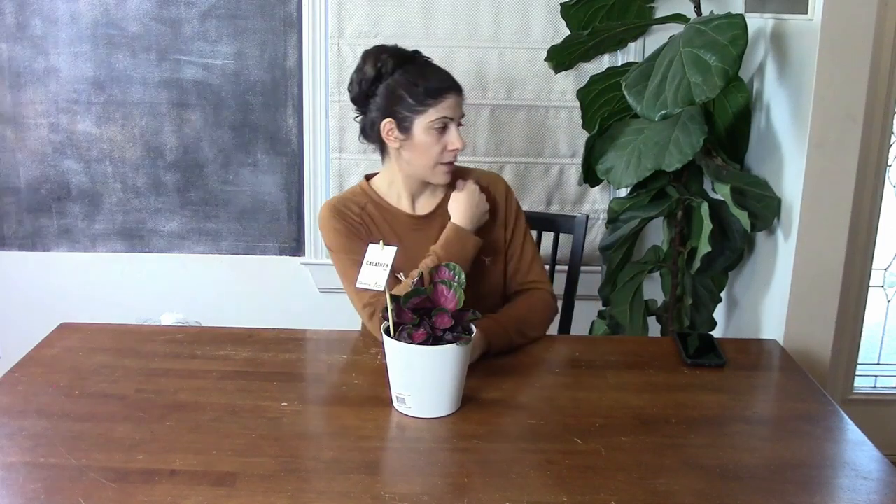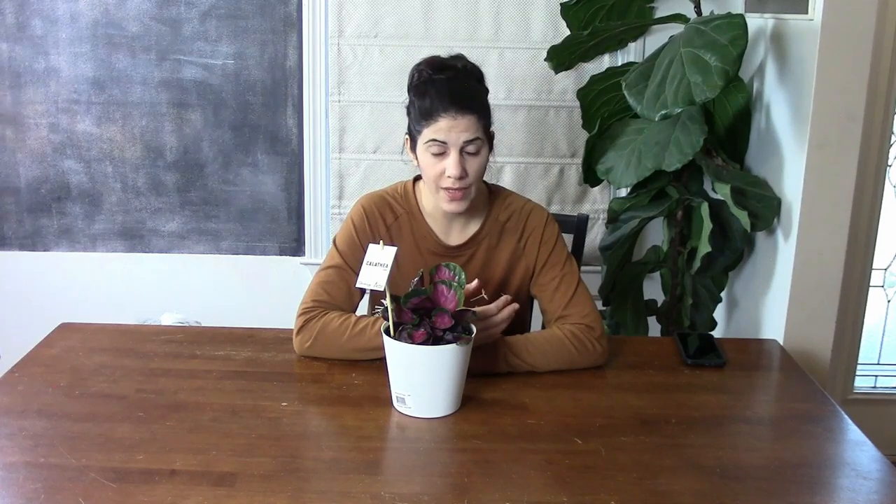The fiddle leaf gets a pretty good amount of bright indirect sunlight in the morning all the way to around early afternoon — at about 2 o'clock it starts getting some direct sunlight, so I just shut the shades because I don't want the leaves to burn. The reason I went to the thrift store in the first place is because I wanted to get some stuff for the garden.